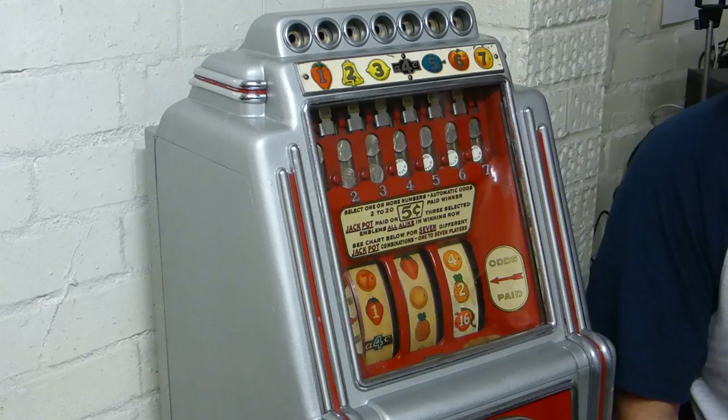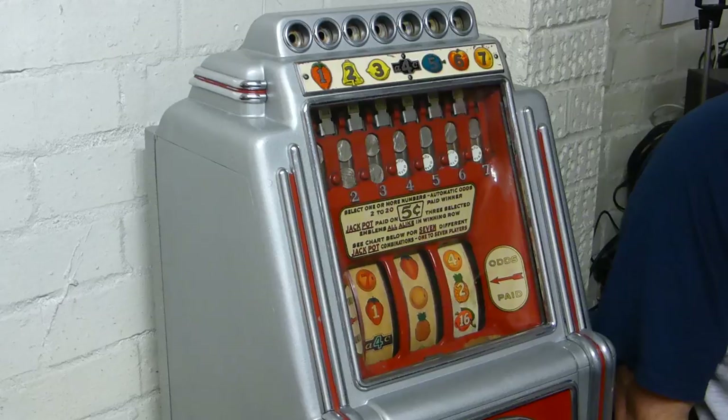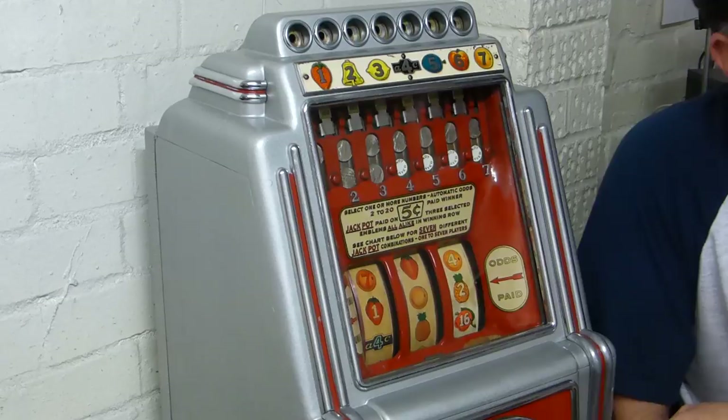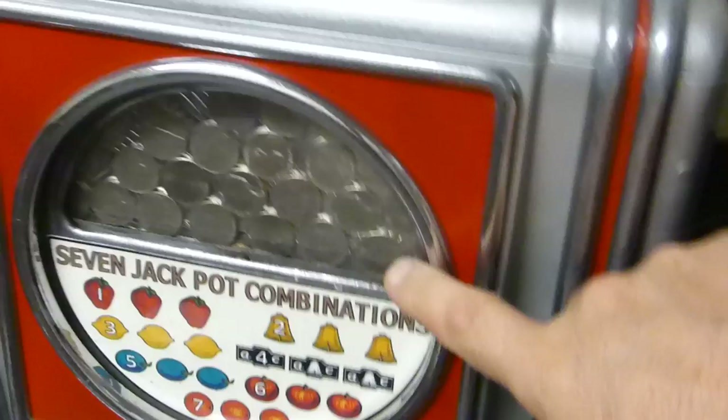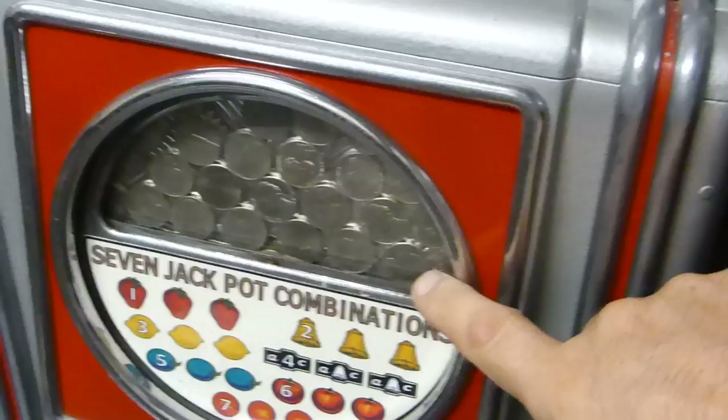So where does the middle reel come in? The middle reel is only relevant when you want to win the jackpot. Say I put a coin in the bell slot and I get a bell on the first reel — that tells me I'm going to get a winner. The third reel tells me how many coins I'm going to get. However, if I also happen to get a bell on the middle reel — so I get a row of three bells — I get a jackpot, and the whole jackpot tips out. That's another fascinating feature.